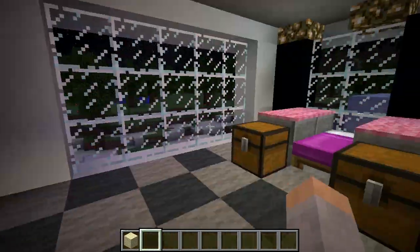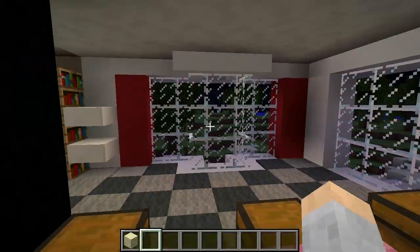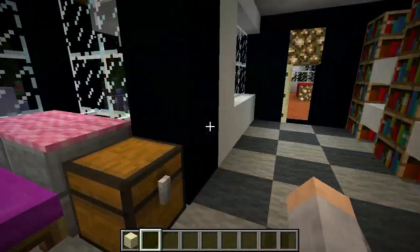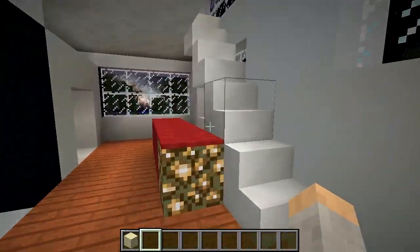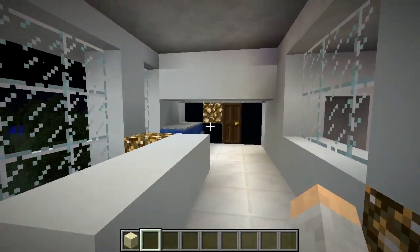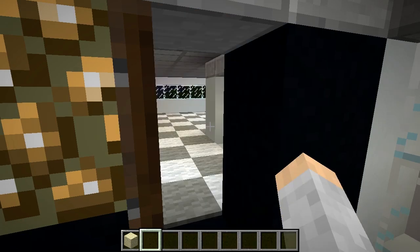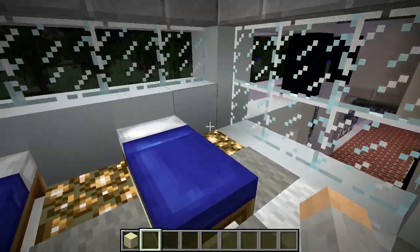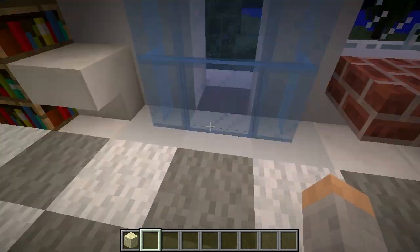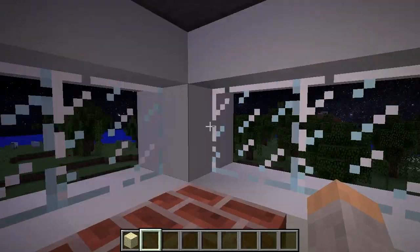Very nice view from out there. Come on out of bed right there, let's go upstairs. Another little storage spot. Bedroom — this is the bigger bedroom, I guess. Still looks quite pretty. Look out and see the sheep.